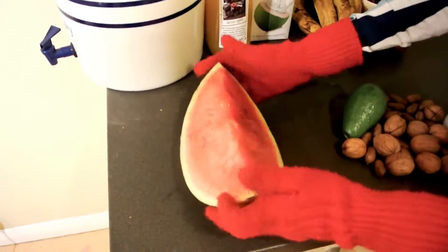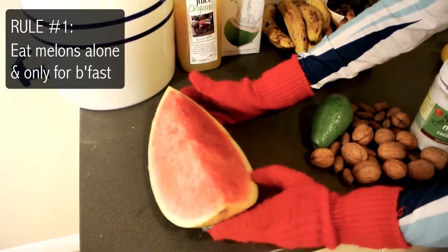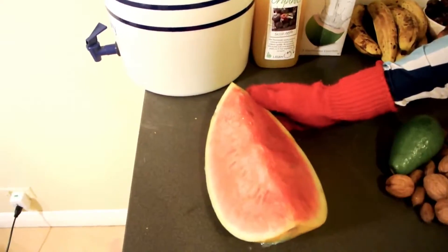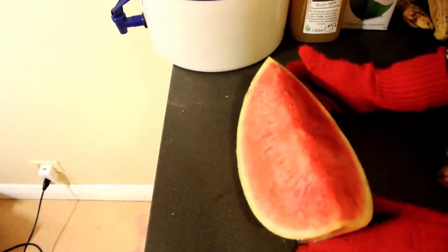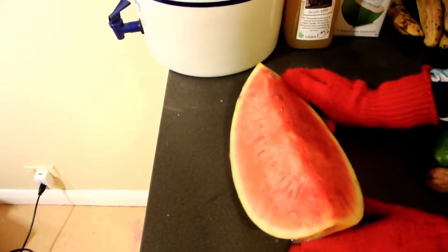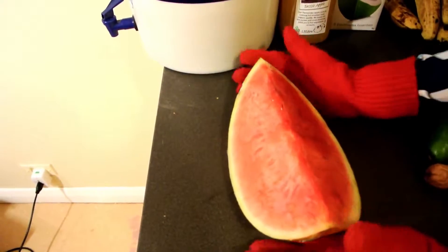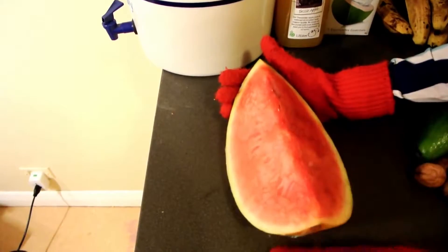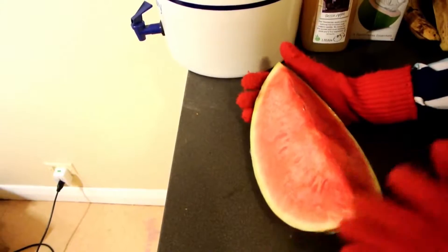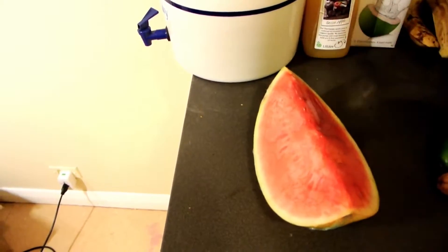Melon has to be eaten by itself because it's so high in water — at least 97% water. It digests really, really quickly and runs into all the other food you're eating. Say you had oats for breakfast, bananas for lunch, and melon for dinner — that's going to cause a traffic jam. It catches up to even the oats from the morning, whatever's in your colon, and causes gurgling, bloating, and you're not going to feel too good.